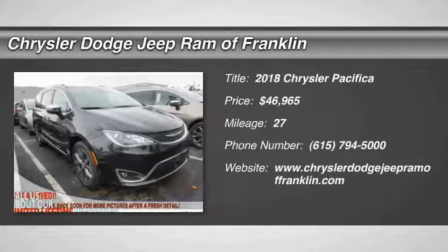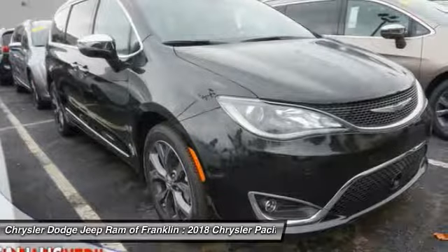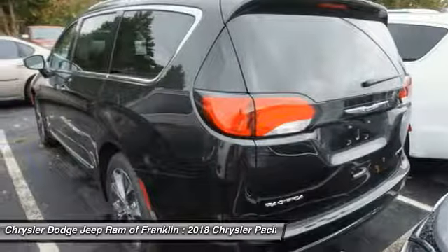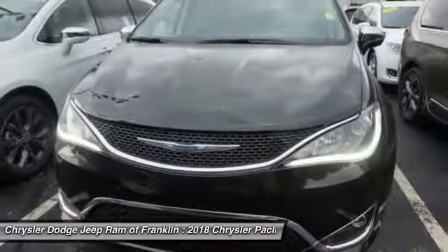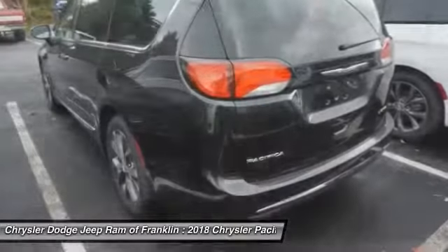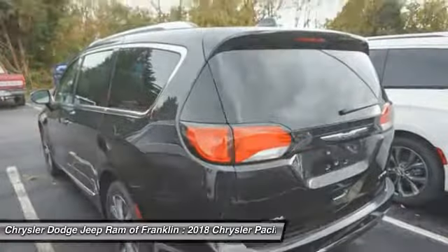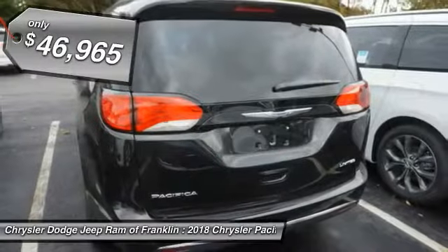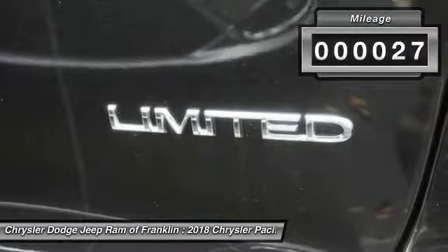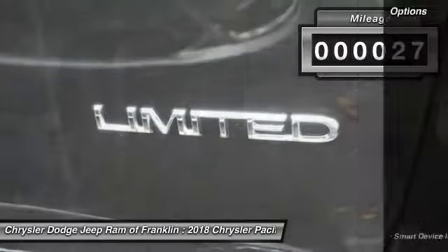We are pleased to show you the 2018 Pacifica. The Pacifica crossover features the driving attributes of a sedan and the utility and space of a minivan or SUV. The Pacifica has top-notch safety scores, an upscale interior, and a spacious cabin that leaves room for your family to grow, and is priced below fifty thousand dollars.